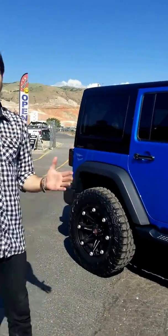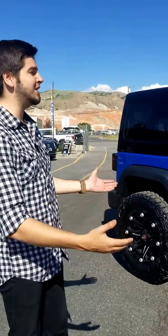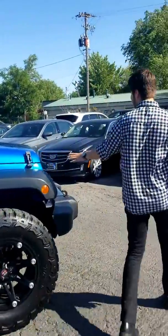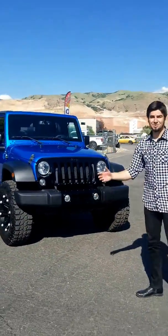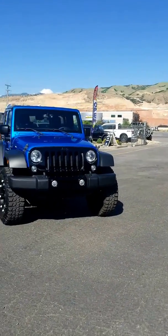You guys love these Jeeps — we can't hold on to these things for more than a few weeks. We have so many people looking for them and we're happy to supply you. I love the two-tone look on this Jeep. The grille is painted black gloss as well. The whole thing just looks absolutely awesome.